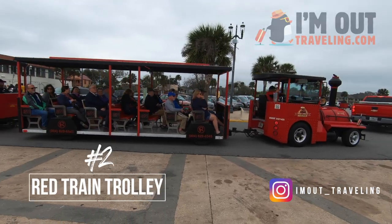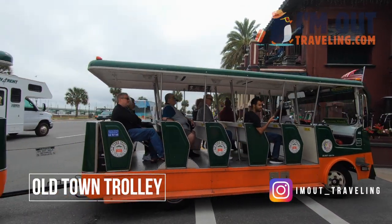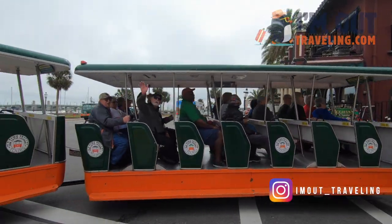St. Augustine is easily a walkable city, but if you'd like to take a break from all the walking, especially in the summer, and learn about the history, either take the Red Train Trolley or the Old Town Trolley.